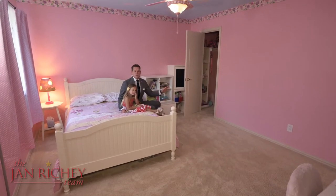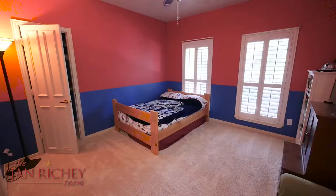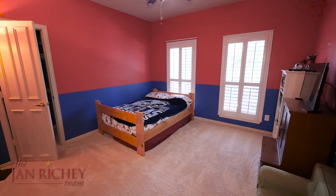Not only do you have the full master bath, but you also have two additional full baths with two rooms sharing a Jack and Jill, including this room.